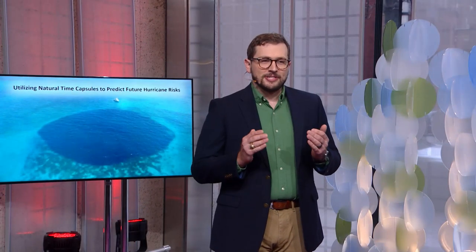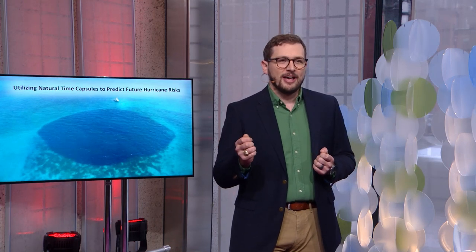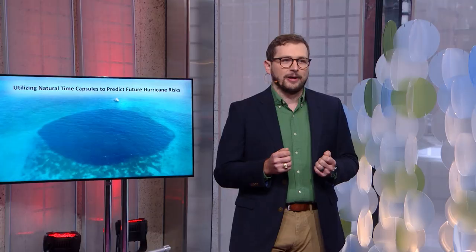What if I told you that we could protect our shorelines, save human lives, remove carbon from the atmosphere to slow down anthropogenic climate change, and help restore the natural environment by making coastal management decisions based on weather data that is stored at the bottom of the ocean?